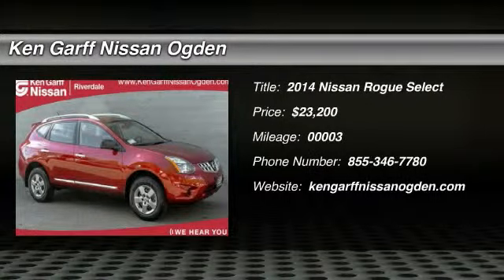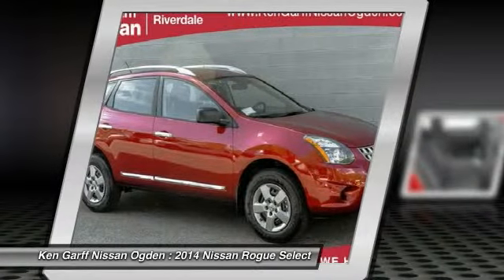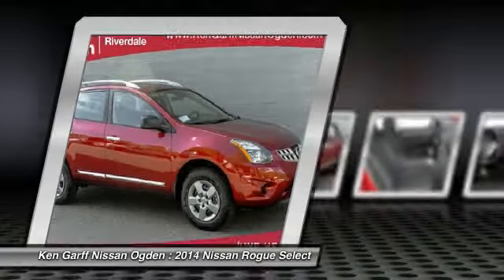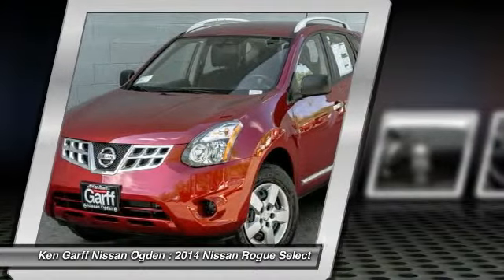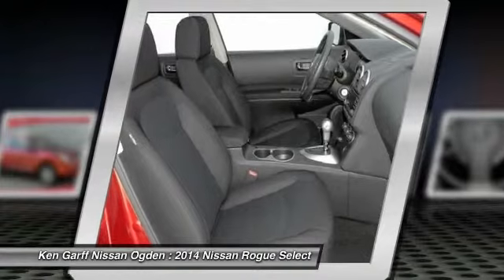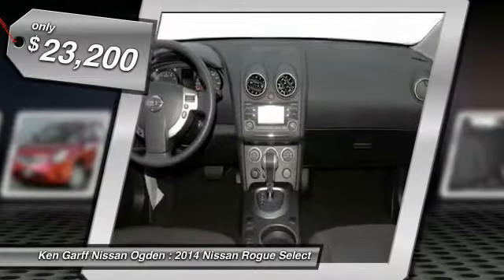The 2014 Rogue. The stylish Rogue gets 27 miles per gallon and still boasts nearly 58 cubic feet of cargo space. With a five-star side impact safety rating and intuitive all-wheel drive for confident handling, the Rogue is more than you expect and everything you deserve and is priced below $25,000.